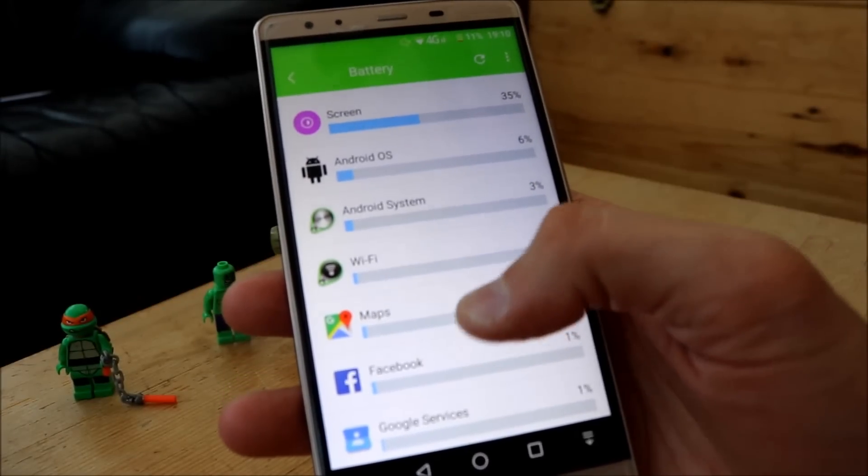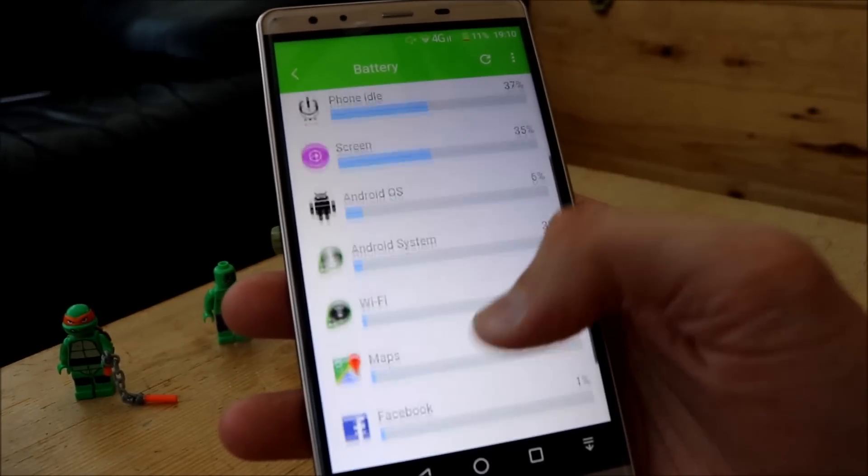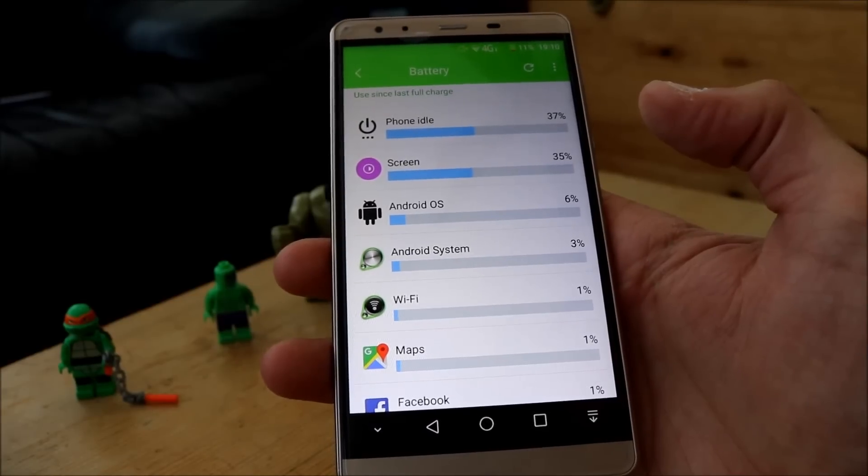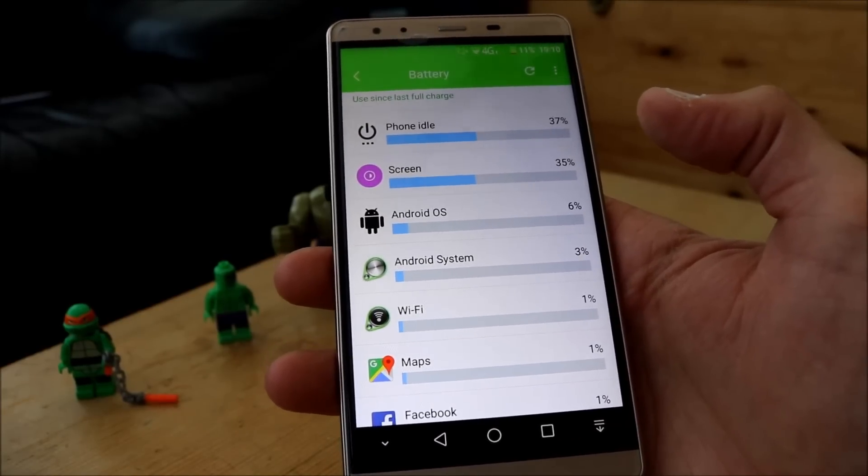I've used my sat-nav today for a little bit. I've played games just a couple of times — I haven't been really active on the phone to be honest today.